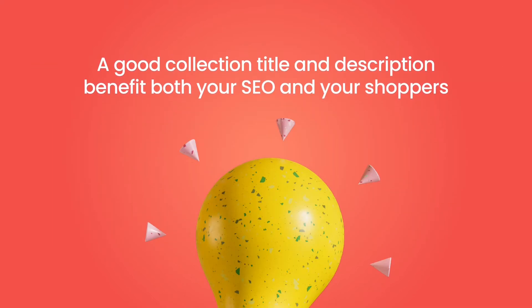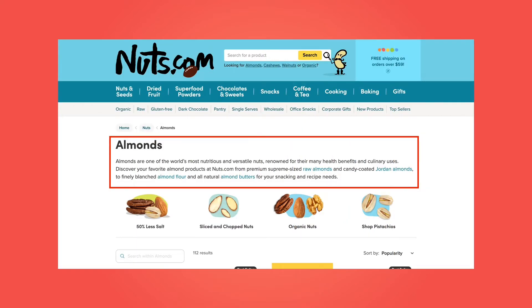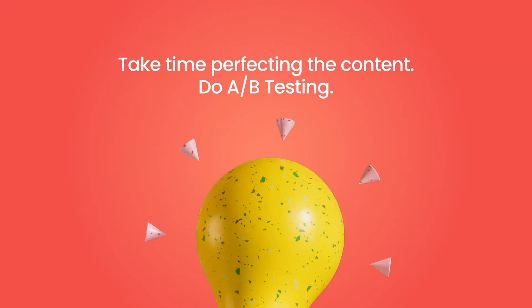Another element of your Shopify collection page that requires careful planning is collection titles and descriptions. Just like the URL, a good collection title and description benefit both your SEO and your shoppers. You'll want to do some in-depth keyword research to find out what your target audience is searching for, and incorporate your findings into the title. A quality Shopify collection listing preview should be concise and unique, including relevant keywords, but be careful not to overdo it. Take some time perfecting the content, then wait to measure its performance. You can always do A-B testing — content testing can't be rushed.